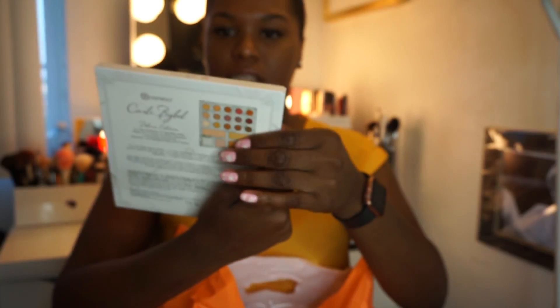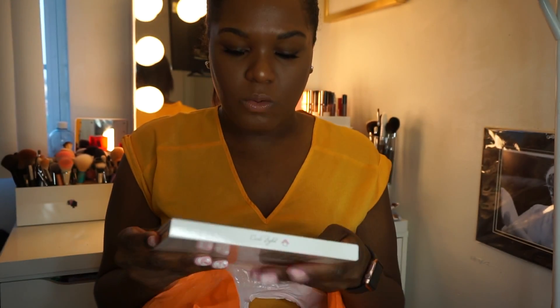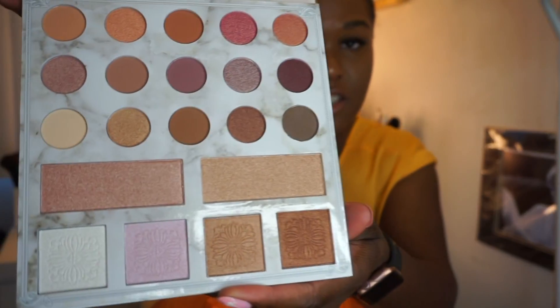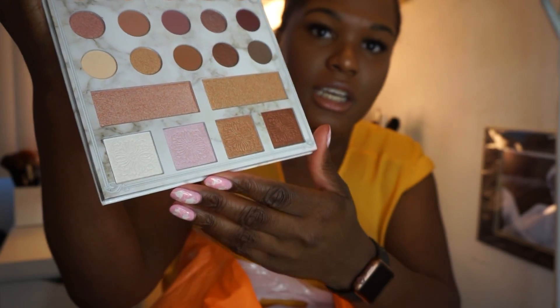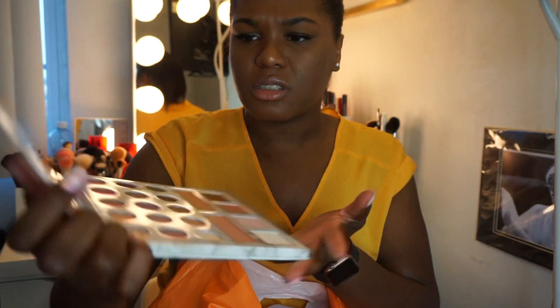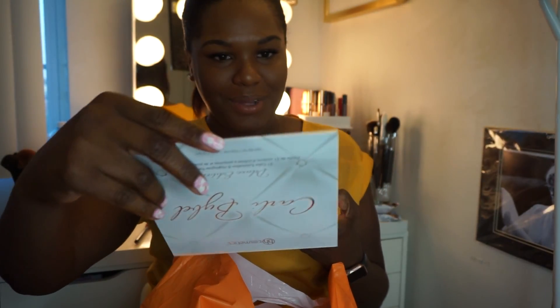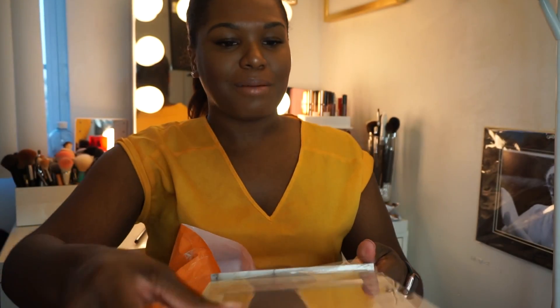First up is the Carli Bybel eyeshadow palette from BH Cosmetics. This is her second one — the deluxe edition. I didn't get the first one but when I saw this one I was like, I'll get it because it's really pretty. Look at these colors, so cute — these highlighters. This is my first product ever from BH Cosmetics. I love a good highlight, so I'm excited to use this. My best friend was like 'you do not need that palette,' and I was like, 'girl, I do — my excuse is it's new and I don't have it.'